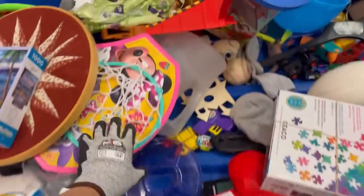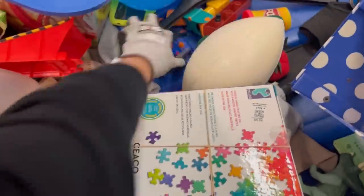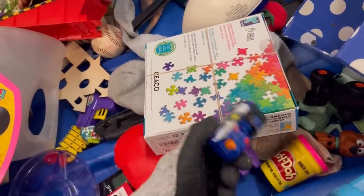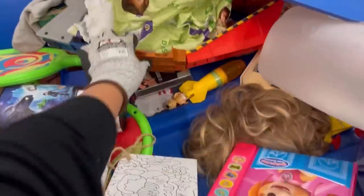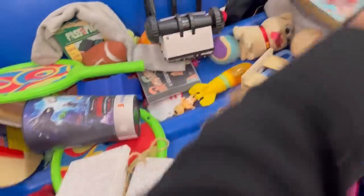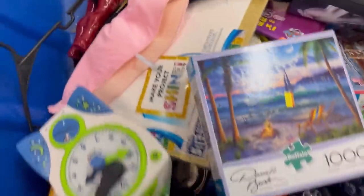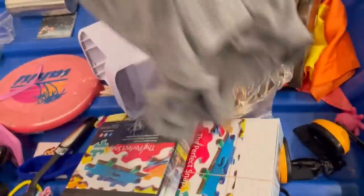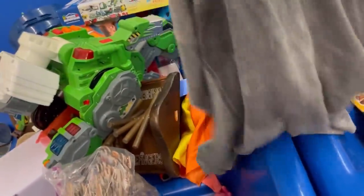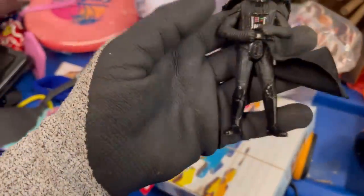Let's see what we have lurking in the Goodwill bins. We've got a Paw Patrol card — definitely pick all of those up. A lot of times I lot up the Paw Patrol. Some of them do very well individually, so if it is a harder to find piece you can sell them individually as well as in small lots.